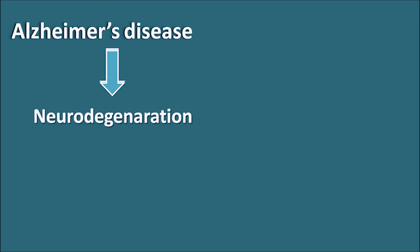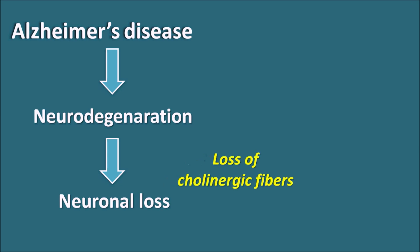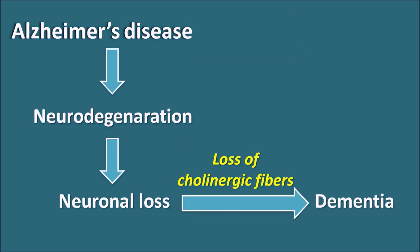This neurodegeneration results in neuronal loss, and particularly a loss of cholinergic fibers is observed in patients. When there is a loss of cholinergic fibers, it results in loss of memory, leading to dementia. So one of the main symptoms in Alzheimer's disease is dementia — loss of memory — because of the loss of cholinergic fibers.